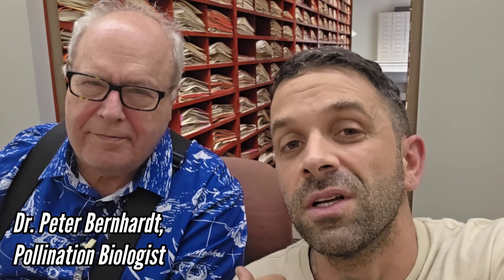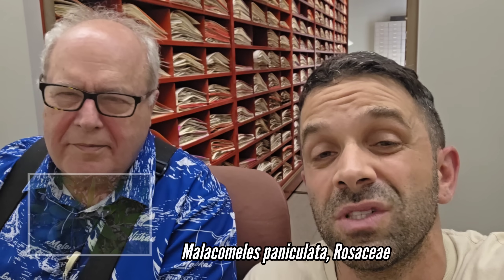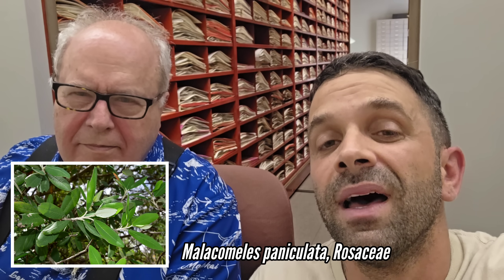We're here in the Missouri Botanical Garden basement herbarium with Dr. Peter Bernhardt, who studies floral morphology and pollination syndromes of orchids. I was in Nuevo León last month checking on species in the genus Malachomales, which is Rosaceae and very seldom observed on iNaturalist with few photos online. We came here to check specimens — Malachomales are really cool shrubs to trees common in the highlands of Mexico.